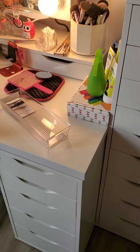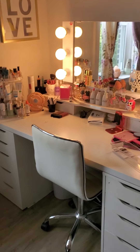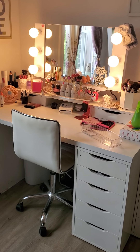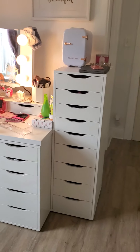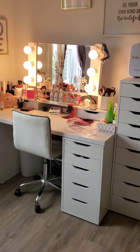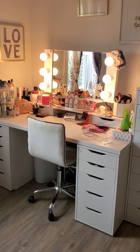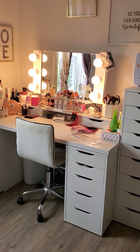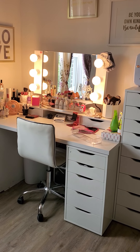That's pretty much it as far as my vanity. Like I said, I'm constantly changing it, but I do like this current setup that I have right now. Hope you enjoyed the video — sorry it was so quick, but I didn't want to make it too long. So until next time, bye!